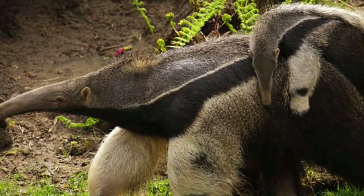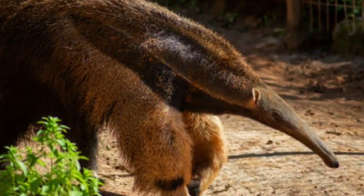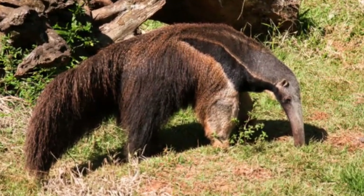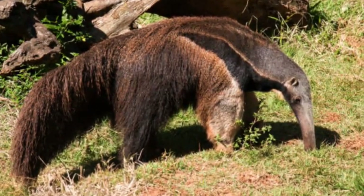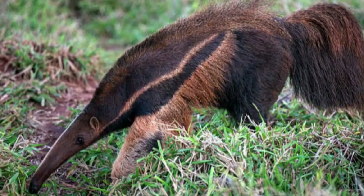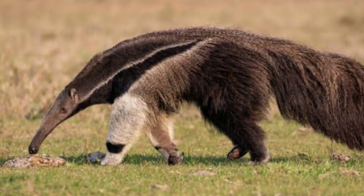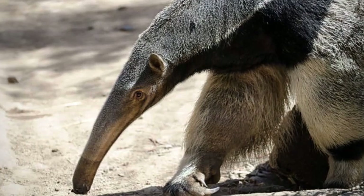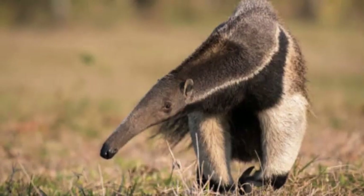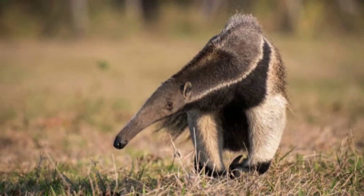One of the most prominent features of the giant anteater is its elongated snout, which can extend up to 2 feet (0.6 meters). This tubular snout is highly specialized for its diet, which consists mainly of ants and termites. The anteater has an incredibly long, sticky tongue, which can flick in and out of its mouth up to 150 times per minute. This rapid tongue movement allows it to capture thousands of insects in a single day, making it an efficient predator in its insect-rich environment.